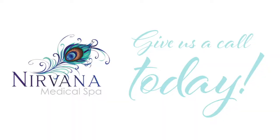The choice is yours. Come see us at Nirvana Medical Spa, where you can become a better, brighter you.